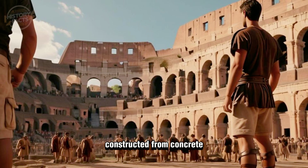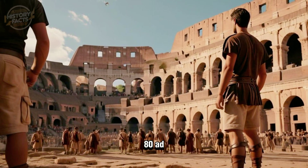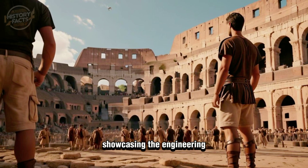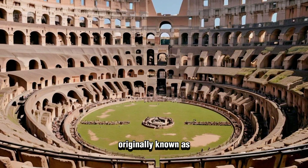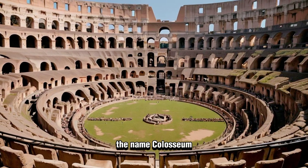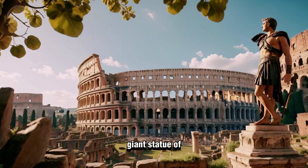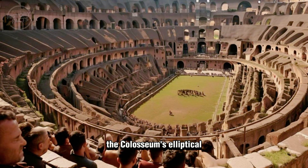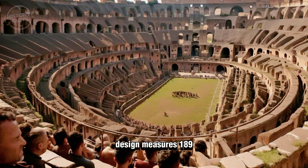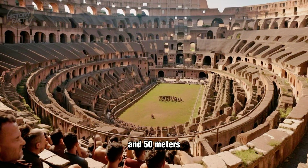Constructed from concrete and stone, this architectural marvel was completed in 80 A.D., showcasing the engineering skills of the Romans. Originally known as the Flavian Amphitheater, it later earned the name Colosseum due to its colossal size and proximity to a giant statue of Nero. Its elliptical design measures 189 meters long, 156 meters wide, and 50 meters high.